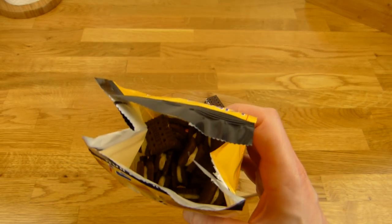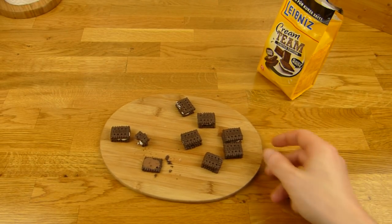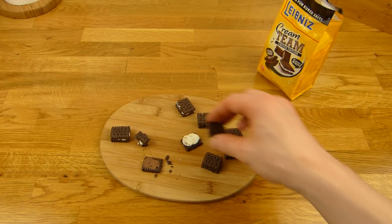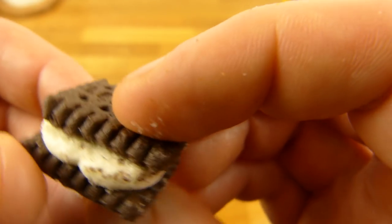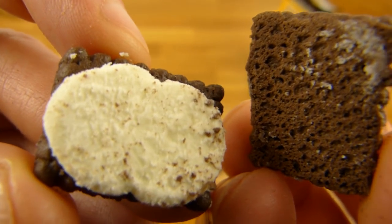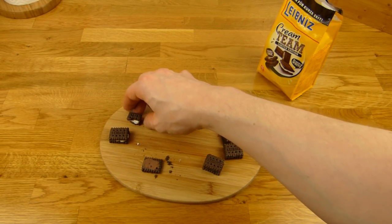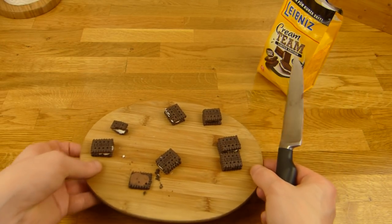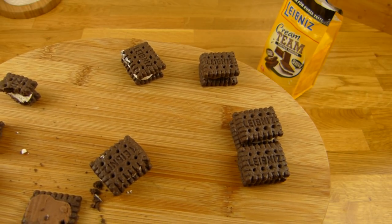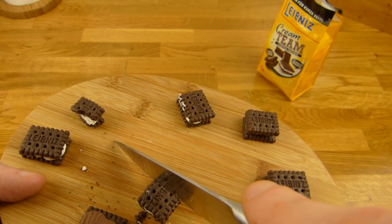Wer herbe Schokolade mag, der wird das mögen. Ich mag es nicht so, aber riecht jetzt auch nicht ekelhaft, halt dunkel. Dann machen wir den hier auf — ein kleiner Klecks da drauf, hier sind die Kekschen, ganz klein. Das schmeckt so vanillig, aber ganz lecker, mit ein bisschen Schoko vom Keks.